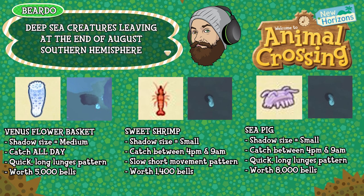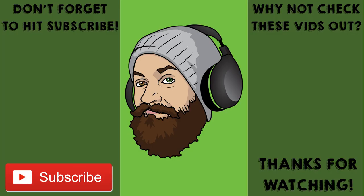And that brings us to the end. These are all the critters leaving Animal Crossing in both the Northern Hemisphere and the Southern Hemisphere at the end of August. As of this point you have around 30 days — about one month — to catch all of these creatures if you haven't done so already. Hopefully this video will help you get them all before the month's up. I hope you've enjoyed.